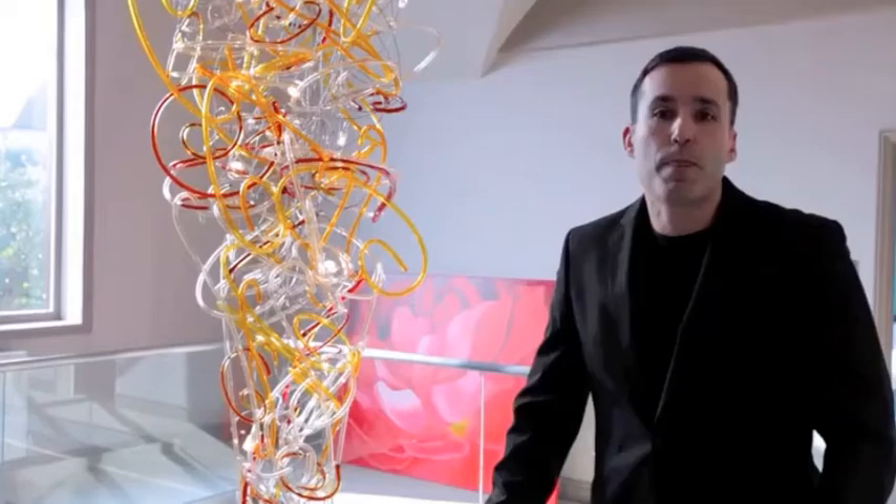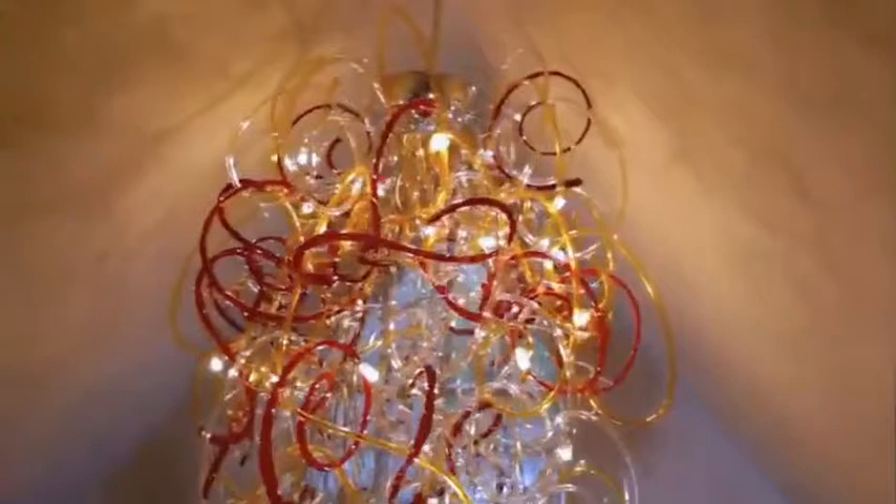Rocco showed us a series of different ideas that we might use for — I suppose you might call it a chandelier, but certainly for a piece of art that would be in our entrance hallway. We came up eventually with an idea based around his piñata designs.